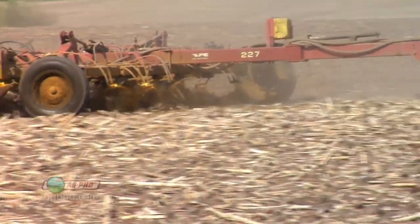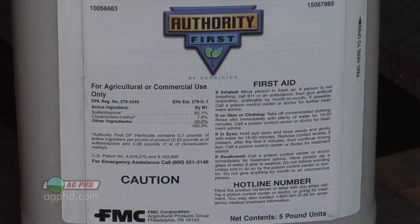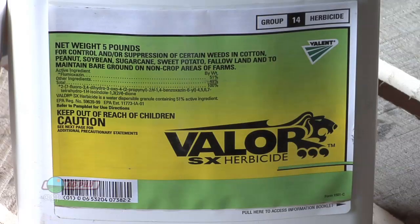Just so you understand where we're going: Treflan, Sonalan, and Prowl are absolutely better products than Warrant, Dual, or Outlook — there's not even a question. We want you to put down Treflan, Sonalan, Prowl. You could also put down one of the Authority products or Valor — that's a better choice. But that's all pre-emerge.